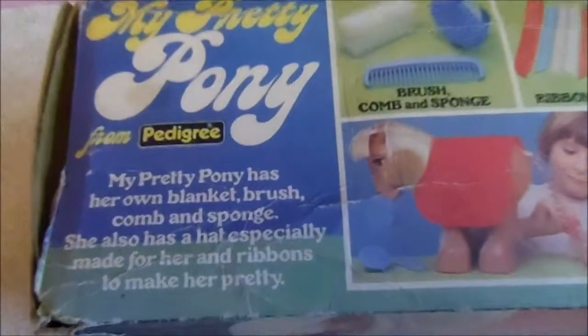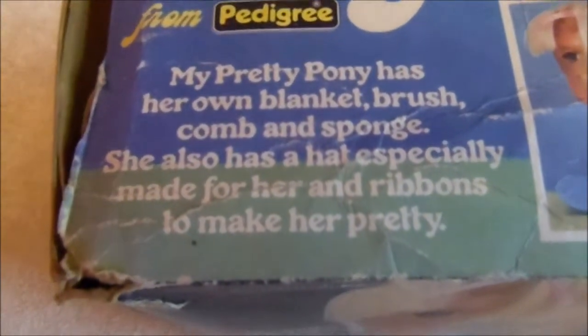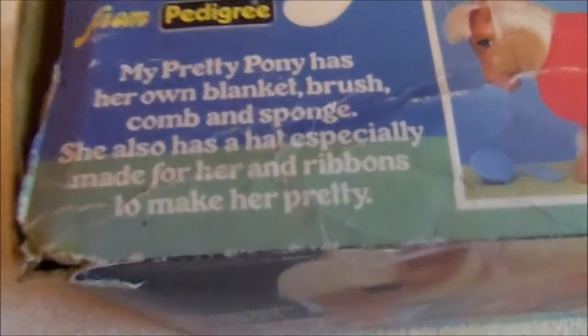Before we open her up, I'm just going to show you some of the other stuff written on the box. She features some special features: tickle her under her chin to see her wiggle her ears, swish her tail and wink. Mine should still work but I haven't actually looked at her for a long time, so we'll just see what state she's in before I try that feature — because obviously this pony is now like 37 years old. Oh my goodness, I didn't realise she was that old. Sorry Pretty Pony.